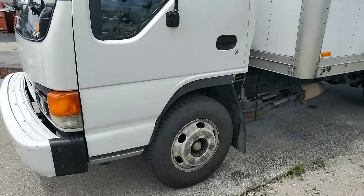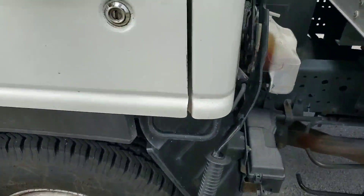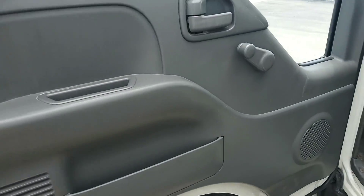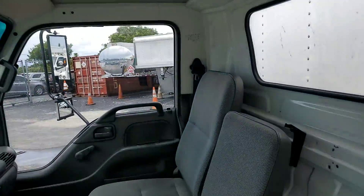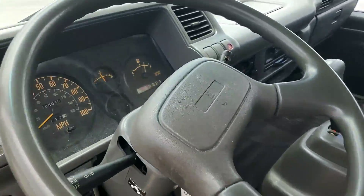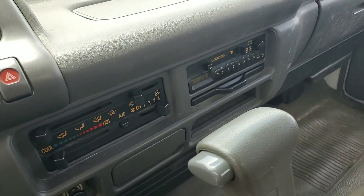Engine sounds good, great tires, manual windows, ice cold AC, nice headliner, good interior, well kept. AM FM cassette.